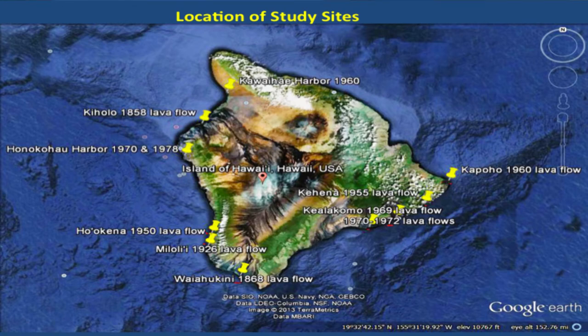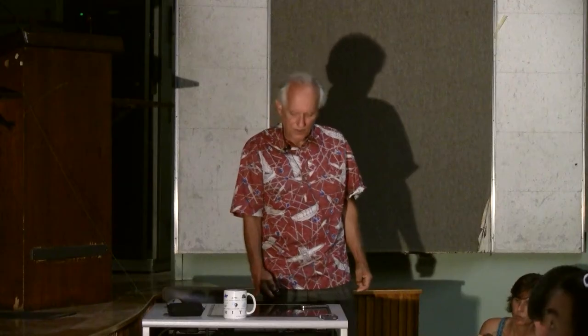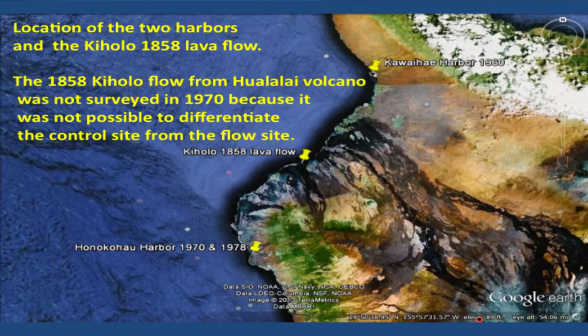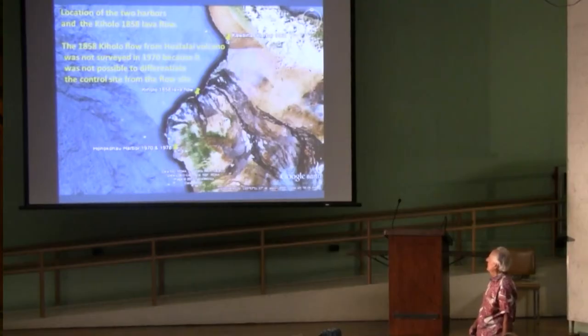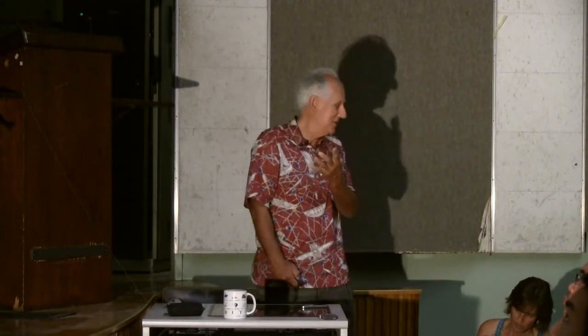These are where all the sites are located. The top three on the left side are the two boat harbors and Kiholo. Where we actually succeeded in doing the surveys were down at the south end around to the Puna side on the east coast. It was too bad we didn't have GPS and Google Earth because it was really easy to see the lava flows now compared to what we had working for us 43 years ago when we started this survey.